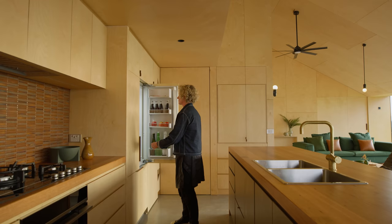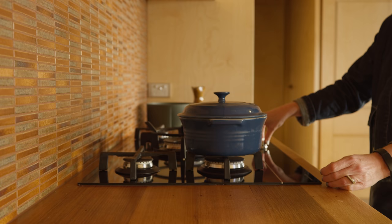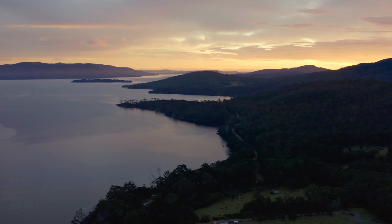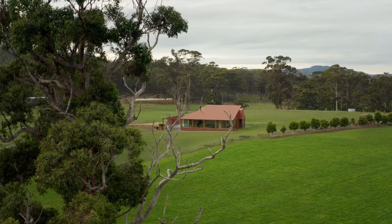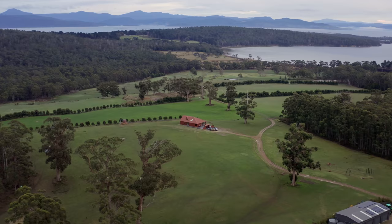What I'm most proud of with Coopworth is its connection to site — understanding and getting a sense of the whole of Bruni Island, drawing that into the site, and also drawing the history of our clients and their connection to Bruni Island into the place. It's a very layered building.